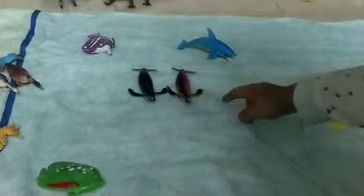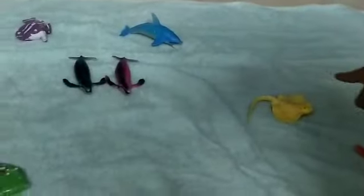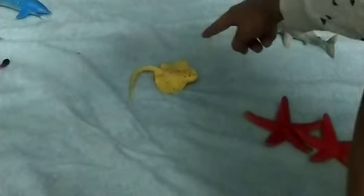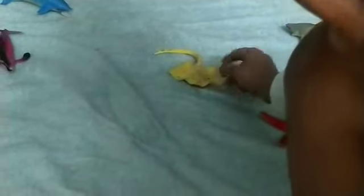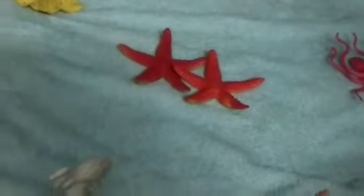Two whales, one dolphin, one animal whose name I don't know, two starfish, two lobster, two crab, one penguin, and one polar bear.